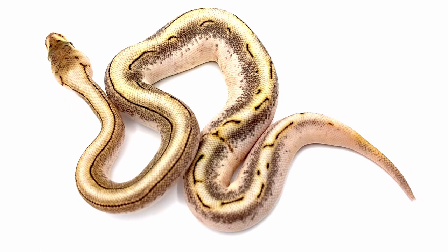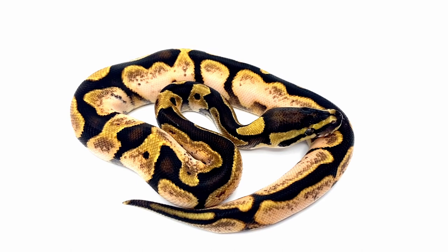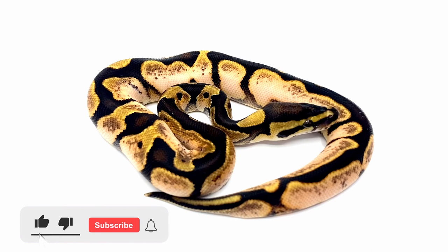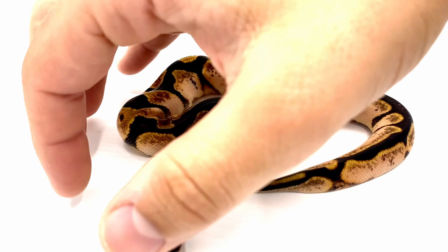If you watched the egg cutting video for this clutch, we actually misidentified this one, thinking it was a sugar enchi spider — but after it came out we realized there's no spider gene in this one. This sugar line is just ridiculous, and in combo with the enchi it brings those high whites way up. You can see it just leaves that little black banding on the dorsal and it is an absolutely stunning snake — probably up there with the coolest snakes I've ever seen.